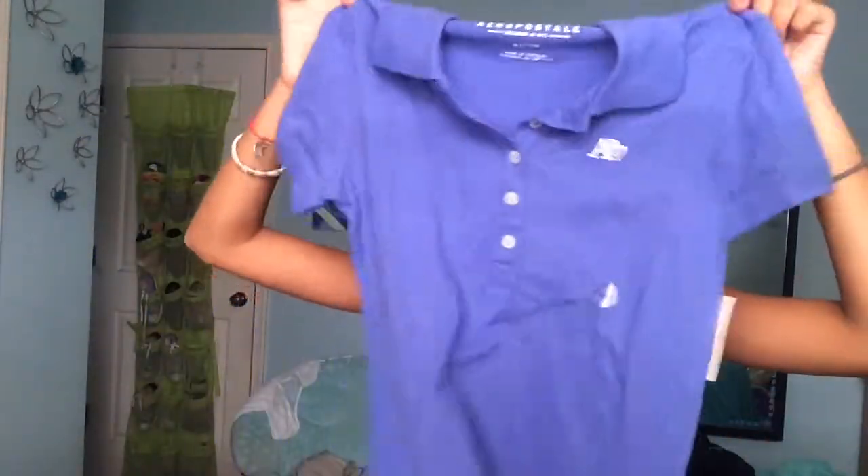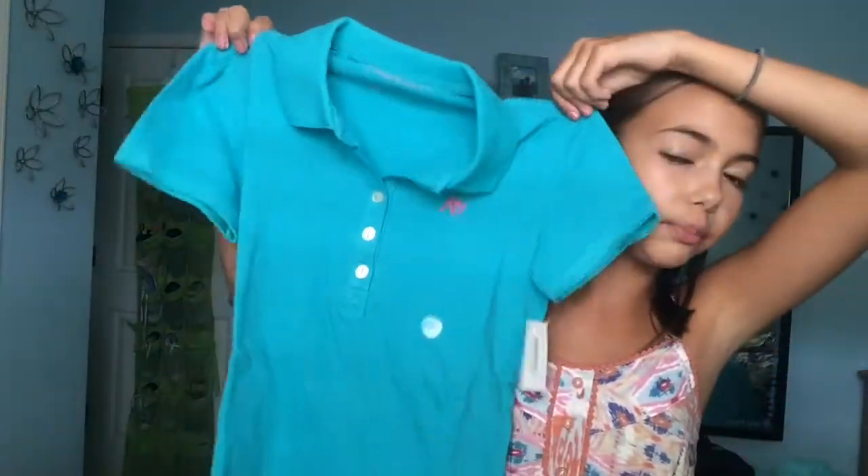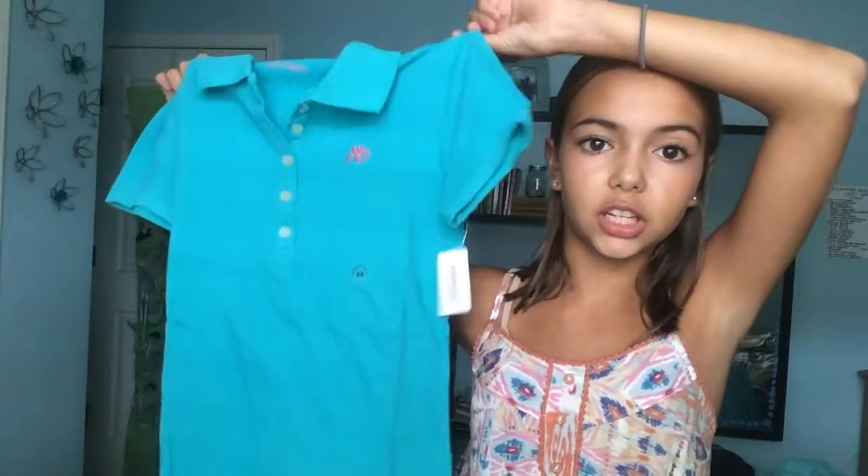The next color that I got is just this bluish-purply color — it looks like that. Then I got gray. It's pretty simple, just like a heathered gray, and it's really pretty. The next color that I got is this turquoise color, which might be my favorite. It's just a really pretty turquoise-y, bluish-green color.